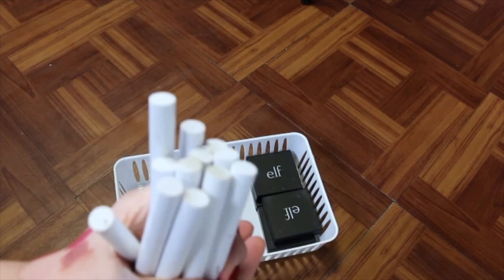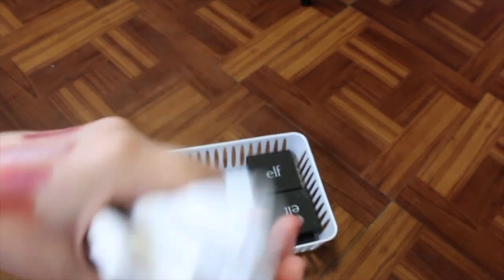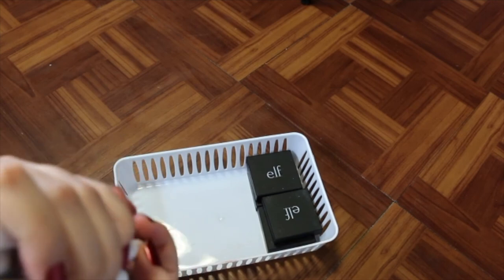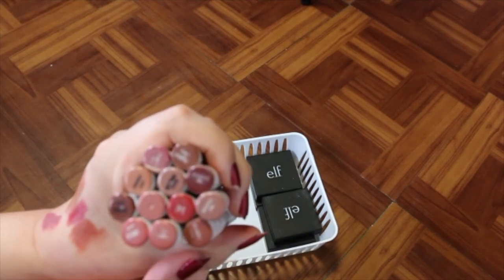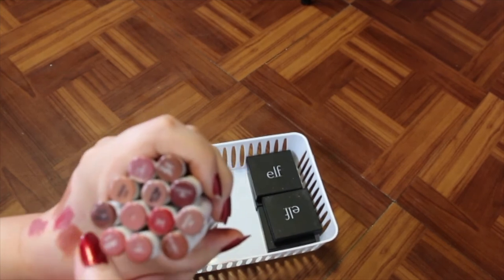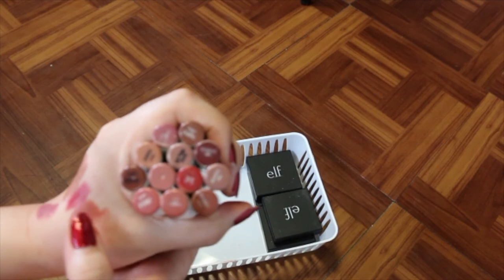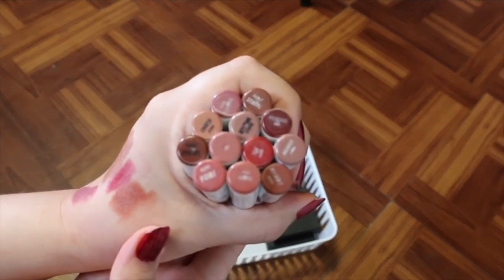Then I've got my ColourPop Lippie Sticks — I'm going to keep every single shade. I already went through these and they're really old and probably all discontinued, but Mosh Pit's really good and Grunge is really good. It just annoys me because ColourPop releases these phenomenal shades and then discontinues them all.